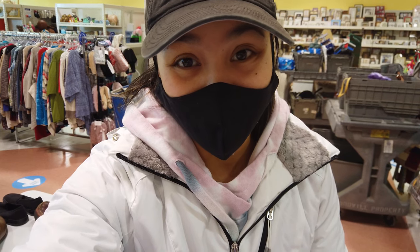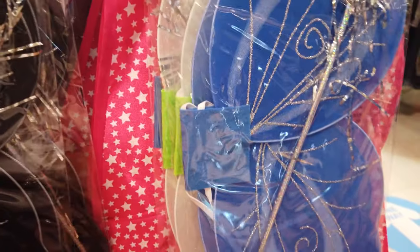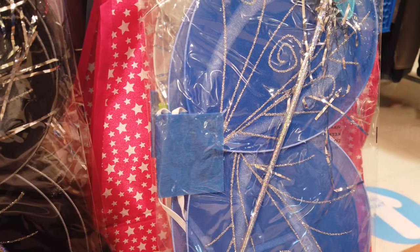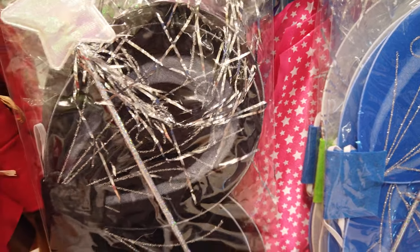So far I'm having more luck finding things for Adrian than for Landon. How cute are these black wings and these blue wings for more of an unconventional fairy? She could be a dark fairy or a water fairy. I might end up getting one of these because the other wings seem pretty big for her.